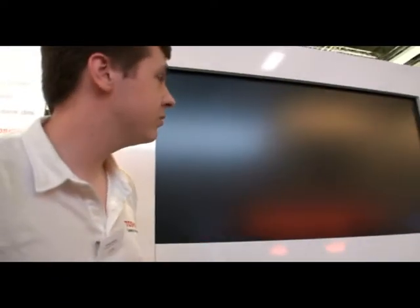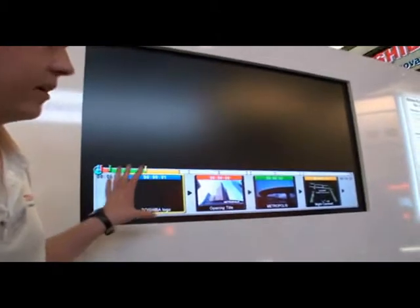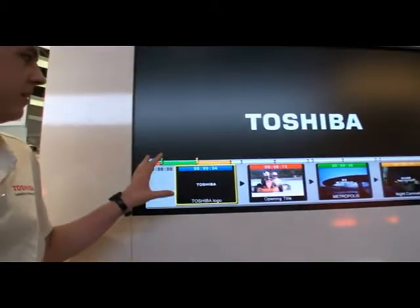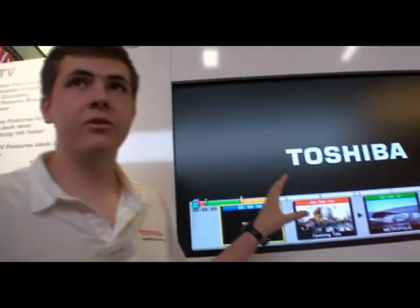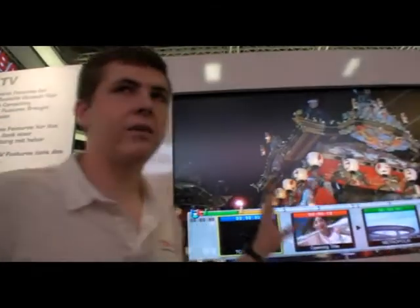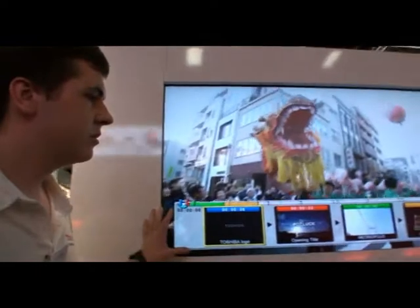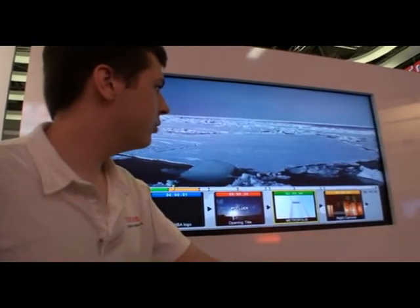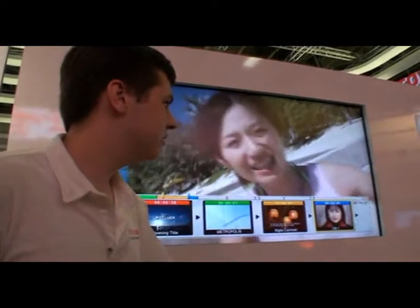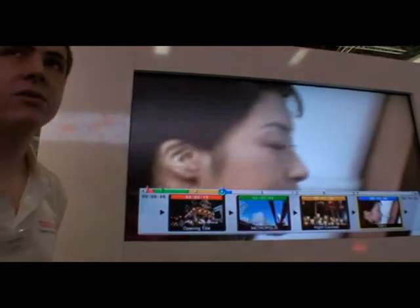Another feature this processor can be used for is when you have a high-definition video — it automatically divides it into several scenes. Here we see five scenes, everyone decoded simultaneously at the same time. So we can just go through our movie and select our favorite scene to watch it, and everything in high-definition.